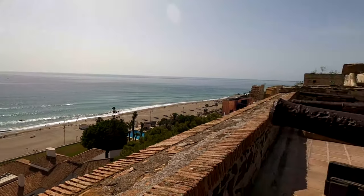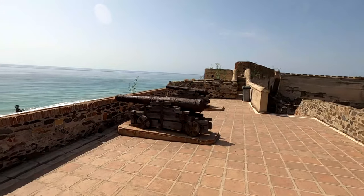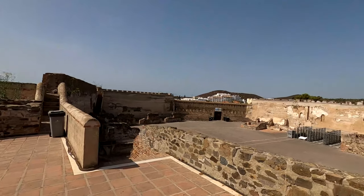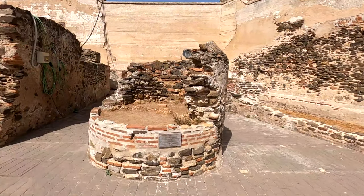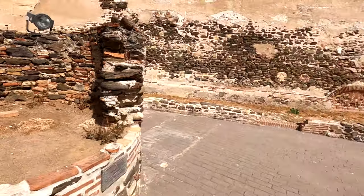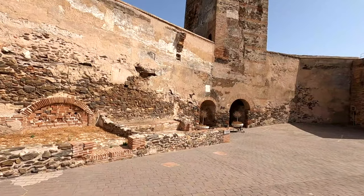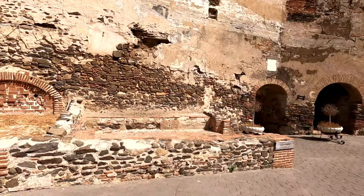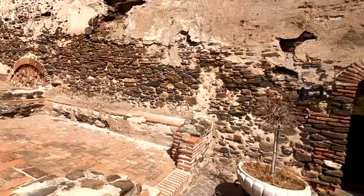Look at the beach down there, and here are some of the old cannons from years and years ago. Very stunning place, highly recommended. And here's an old well, which is now filled in. Just over here, as you enter through the main gate, this would be your guard shack basically.